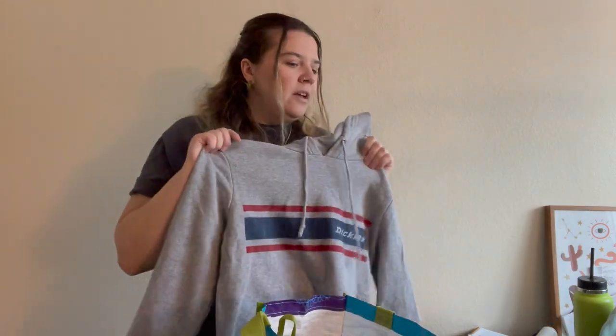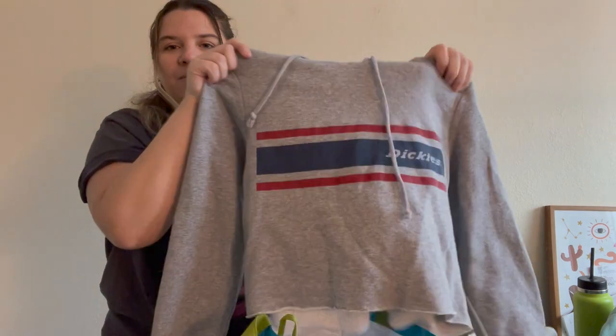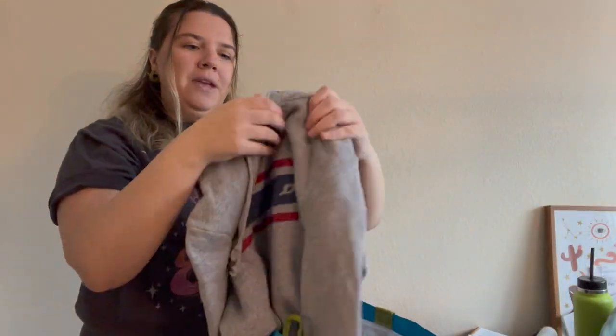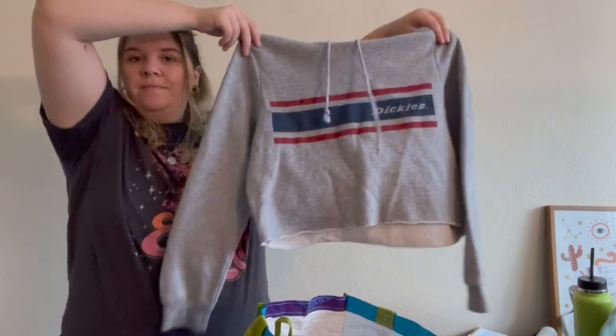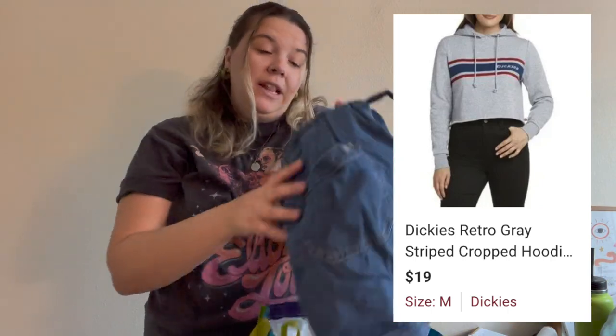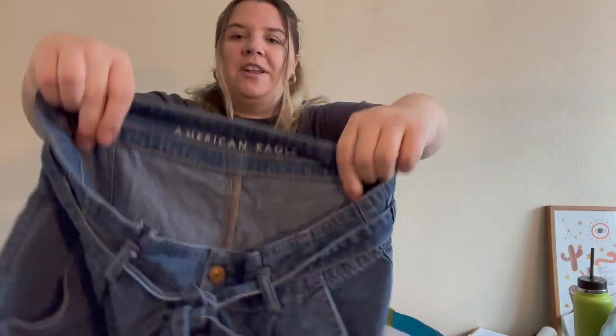I got a couple of Dickies cropped hoodies — these were actually the first things I picked up that day. This one is a medium. It's just a cute little casual hoodie; I'm not going to get a lot for it, but people really like Dickies and I thought it was cute.